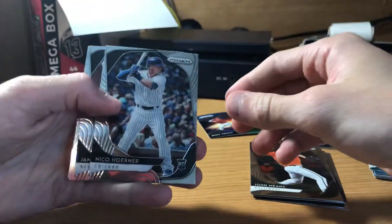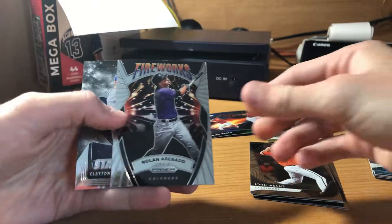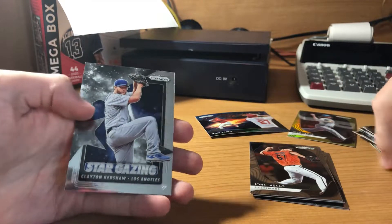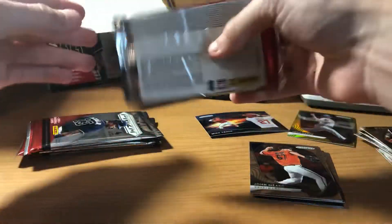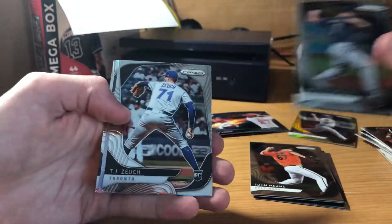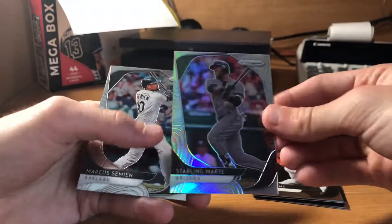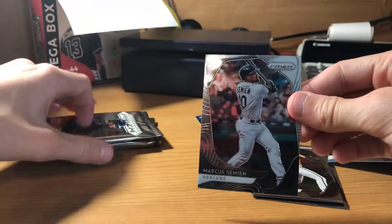The auto is going to be in another pack, so we're going to save it. We'll go through these — Nico rookie, James Paxton. No auto here. Fireworks tomorrow — it's 4th of July, I don't know when I'll upload this, probably not today. Stargazing Clayton Kershaw. Marco Gonzalez, TJ Zook. Here is a Prism Refractor — Starling Marte, the D-backs. Not numbered. Marcus Simeon.